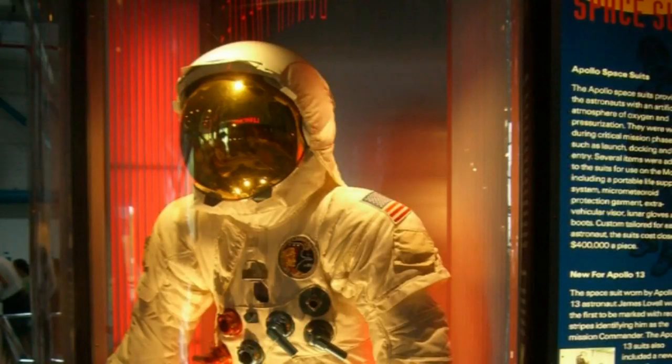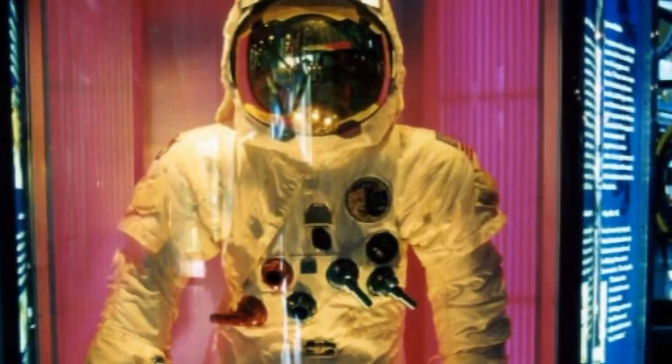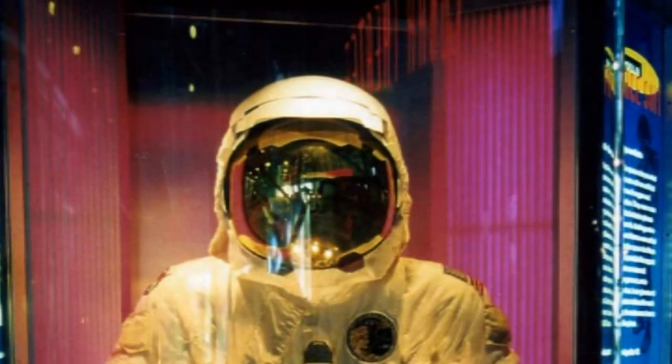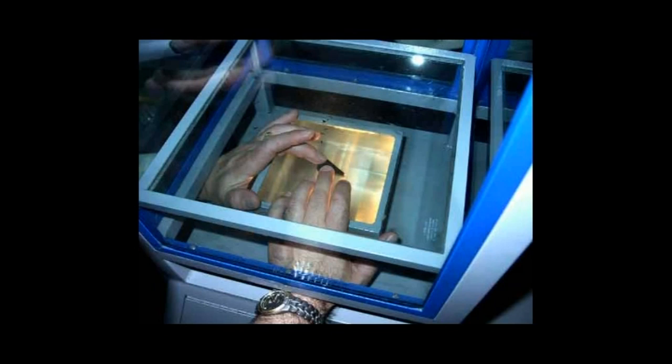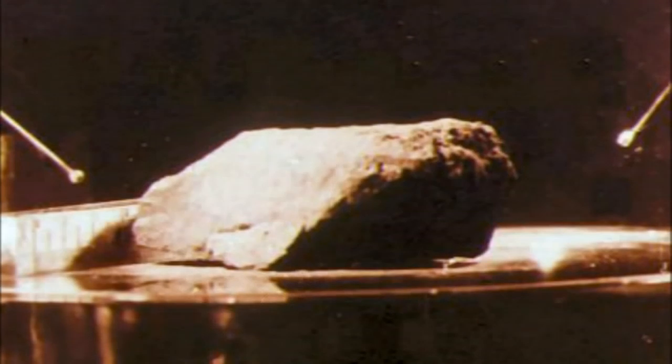This is the space suit worn by Commander James Lovell on the ill-fated Apollo 13, when the moon landing was aborted following an explosion on the service module. And of course, no visit would be complete without being able to touch a piece of moon rock.